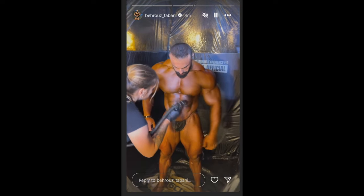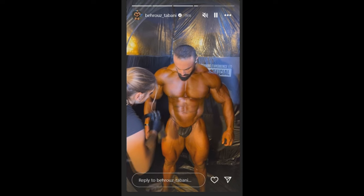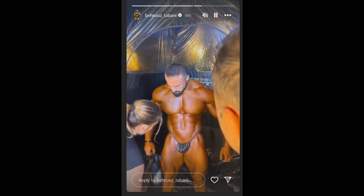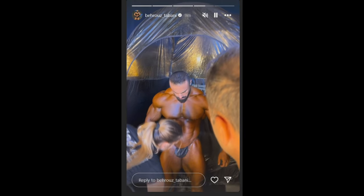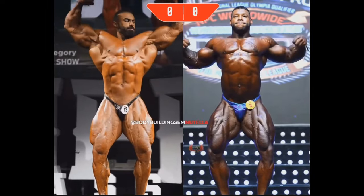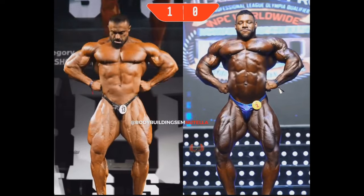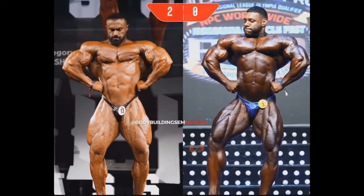One of the Instagram pages, Bodybuilding Nutella, made a good comparison so we can get a pretty good idea of what these two guys are gonna look like on stage. They already did a scoring, but we're gonna do the scoring ourselves — the lighting is off, this is just for fun purposes. Front double bicep, I do have Bechrus Tabani. Front lat spread, because of Nathan's structure, I would give it to Bechrus as well.